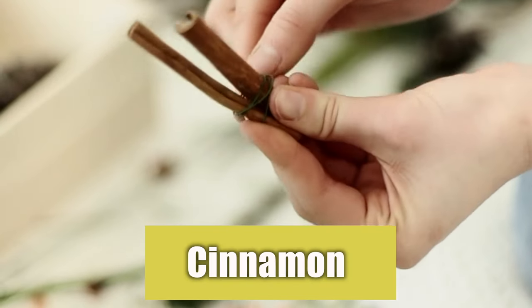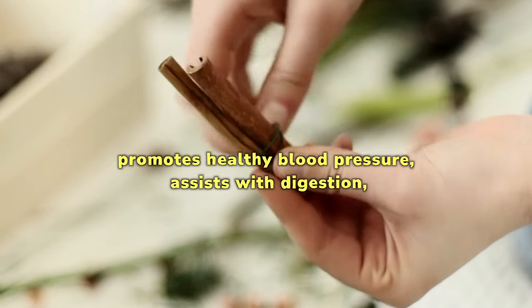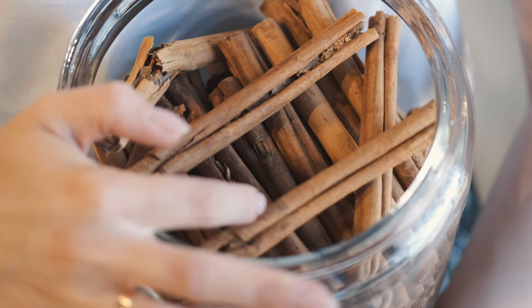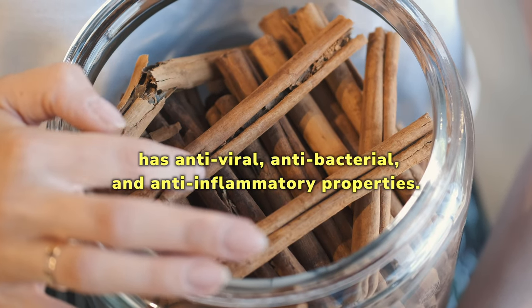Cinnamon, known for thousands of years as the king of spices, also promotes healthy blood pressure, assists with digestion, and has antiviral, antibacterial, and anti-inflammatory properties.